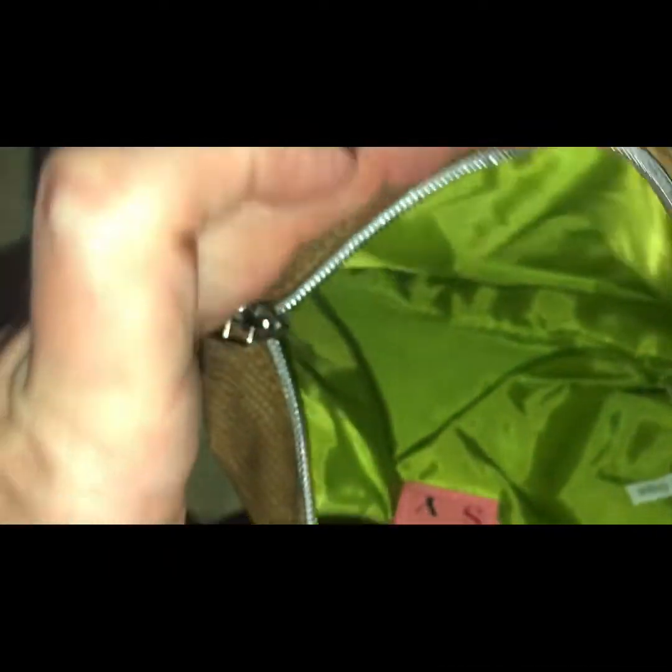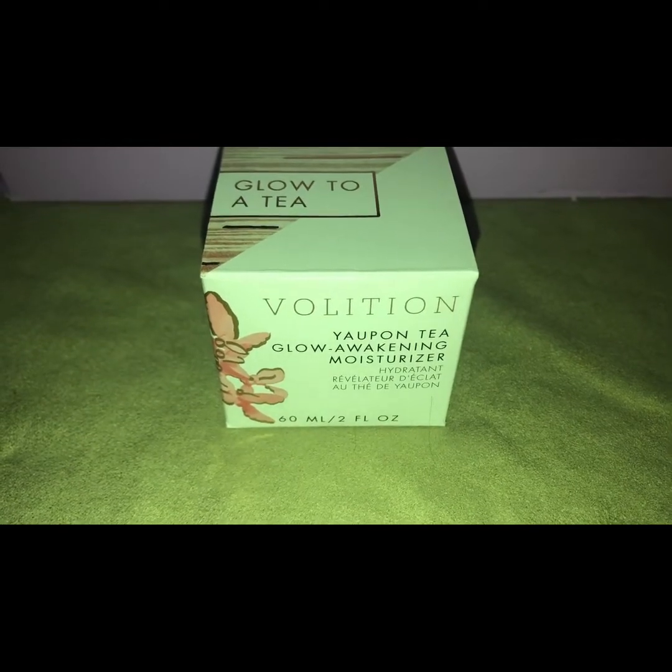It retails for $18. It is a makeup bag, faux snakeskin, lime green lining inside, no pockets or zippers inside, Ipsy label, and it has a zipper on the outside.